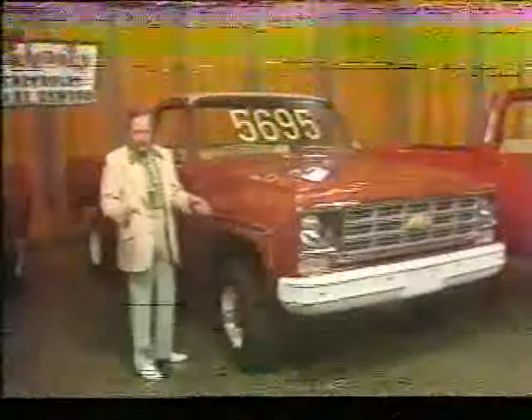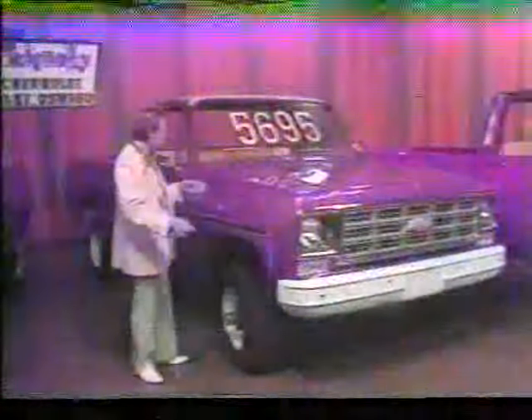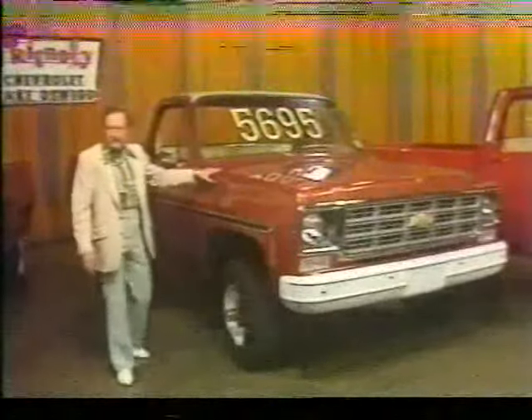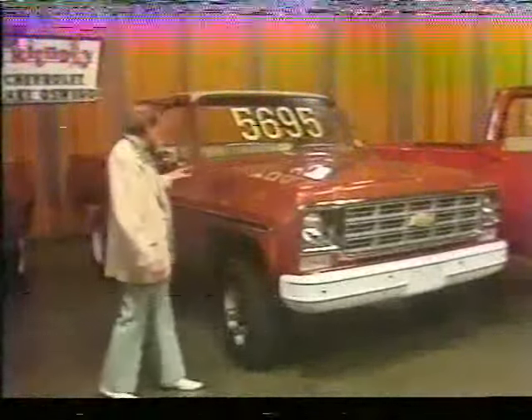This is a year-end 1977 truck sale at Friendly Chevrolet this weekend. How about a four-wheel drive? Here's a 77 half-ton with a V8 engine, four-speed transmission, power steering, and power brakes.